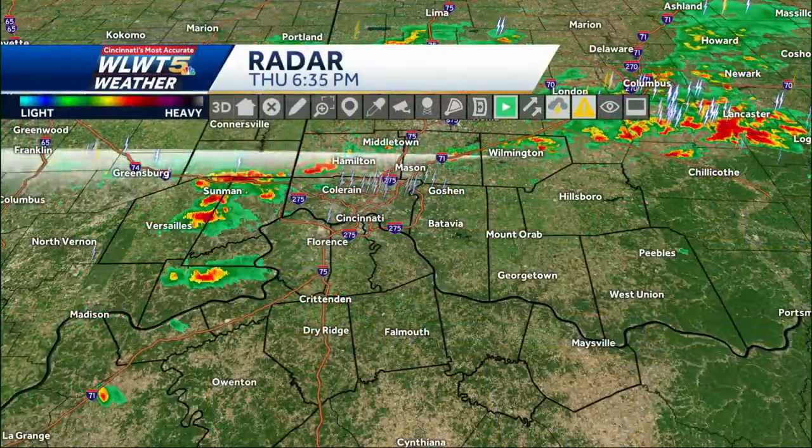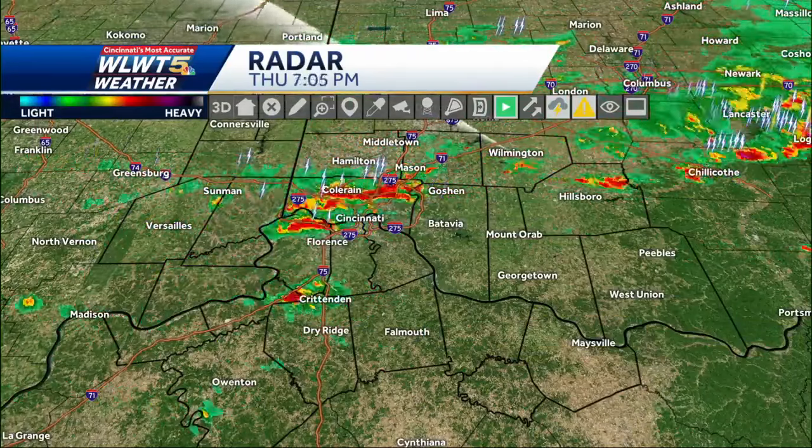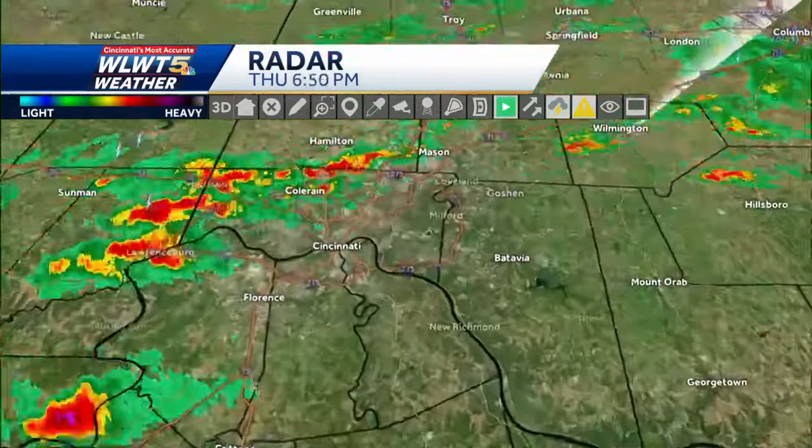That has been pretty much the narrative for the entire week — rain, thunderstorms, some of those severe. Right now we've got downpours moving over top of the metro, northern Kentucky as well. That heavy rainfall is coming in right now over top of downtown Cincinnati. What we're looking at are some very quick-moving storms.